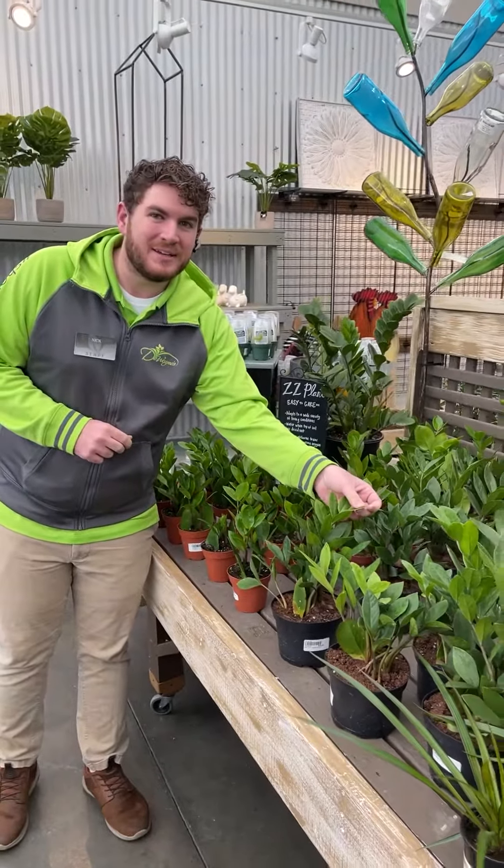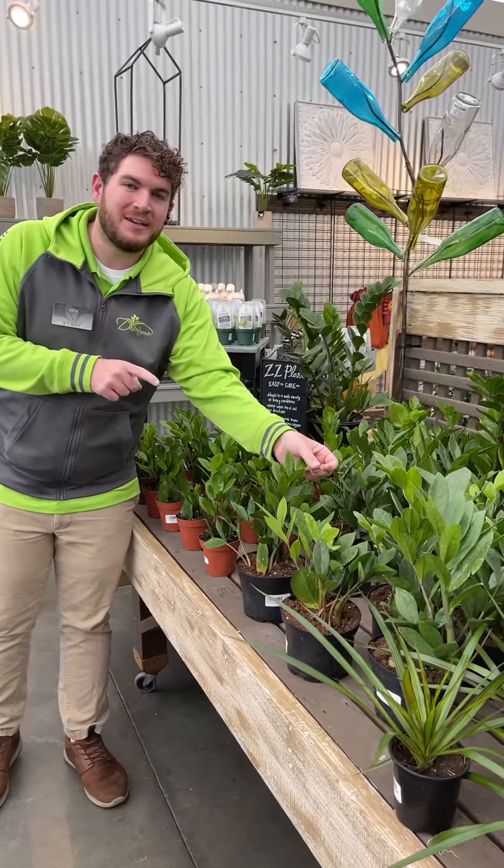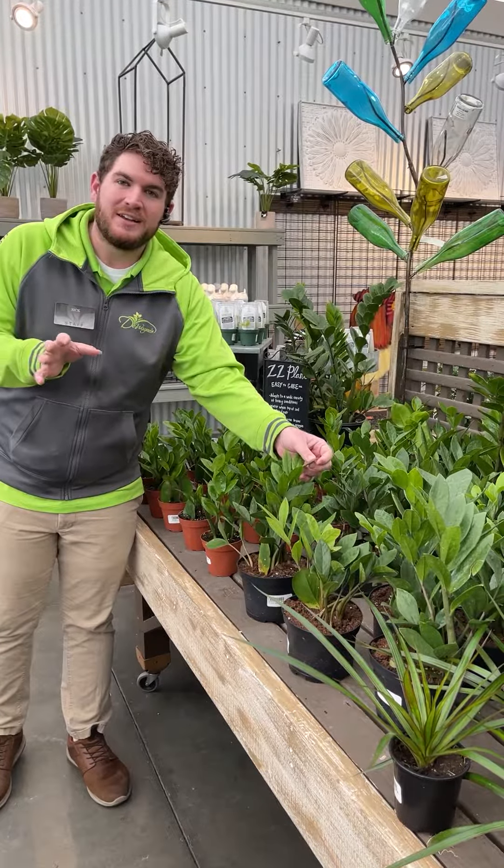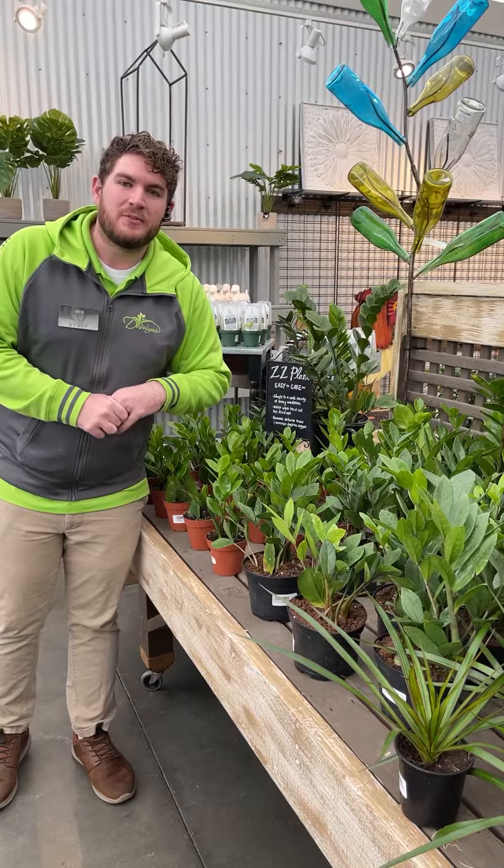And who doesn't love a ZZ plant? Another great beginner plant. Can take low light and other light conditions like bright light — just all-around an easy plant, and something great for a beginner.